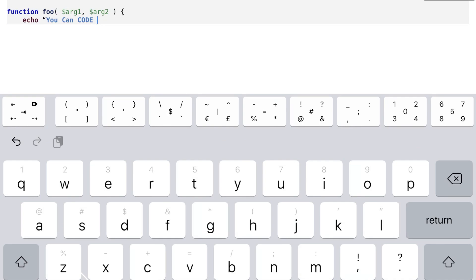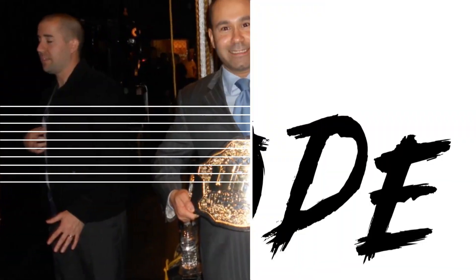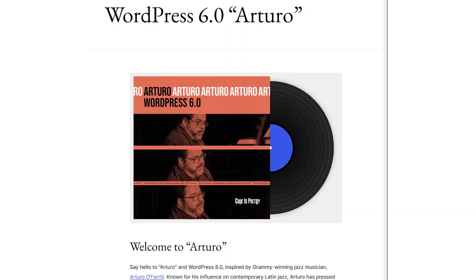WordPress 6.0 has been officially released and has over 1,000 enhancements and updates for both developers and users. So that means it's time for you to backup your database and backup your files, because you always need a backup. Now with the latest release of WordPress 6.0, aka Arturo, this is a major update that's going to benefit theme developers and users.